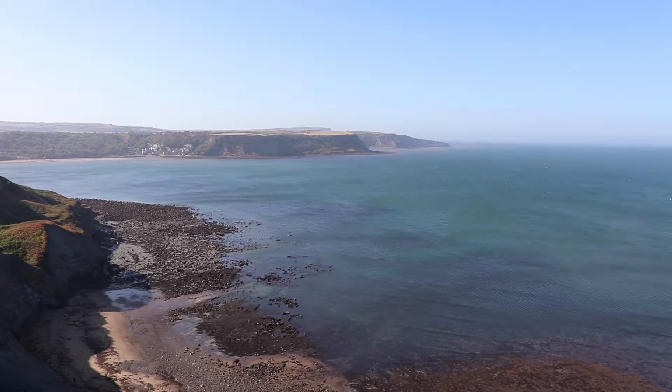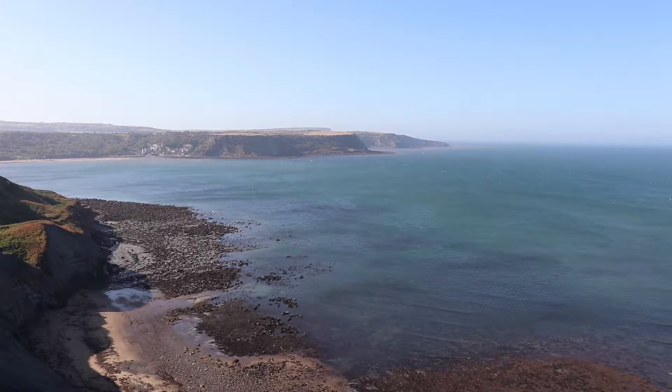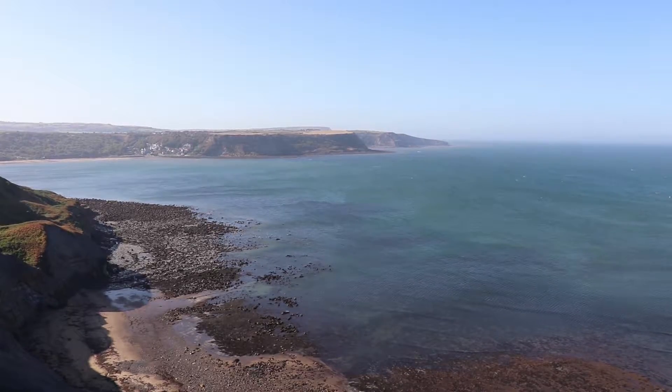Across the country and the world, coasts like this are hiding something — something millions of years in the making. I'm speaking, of course, about fossils.